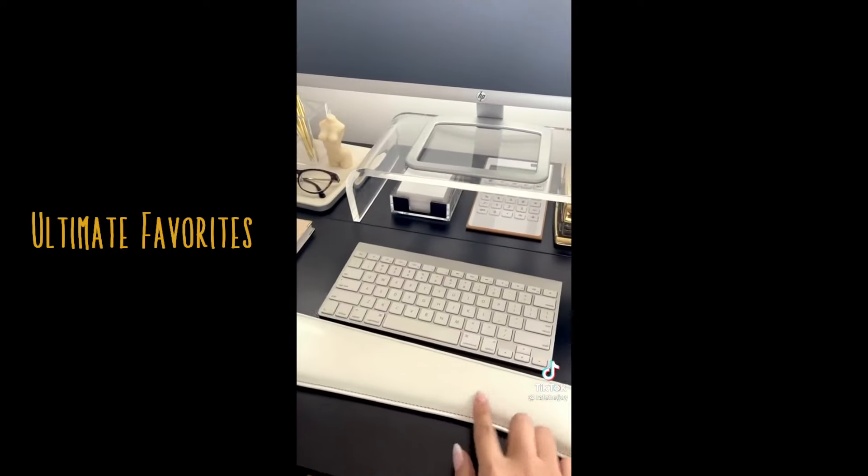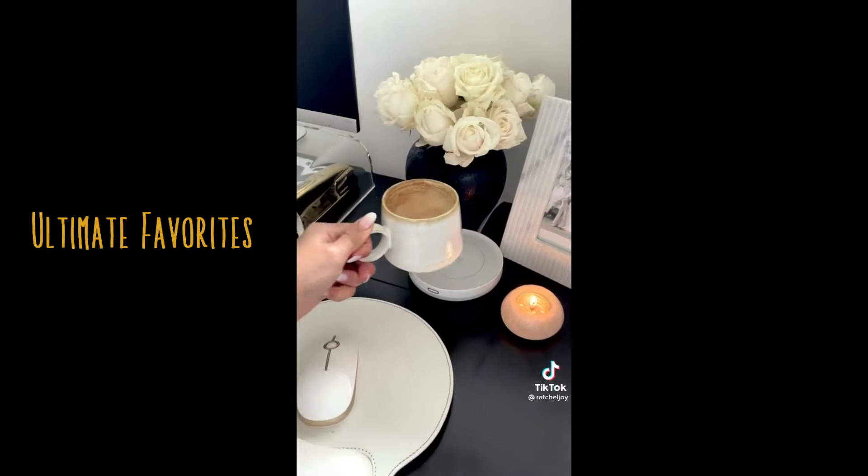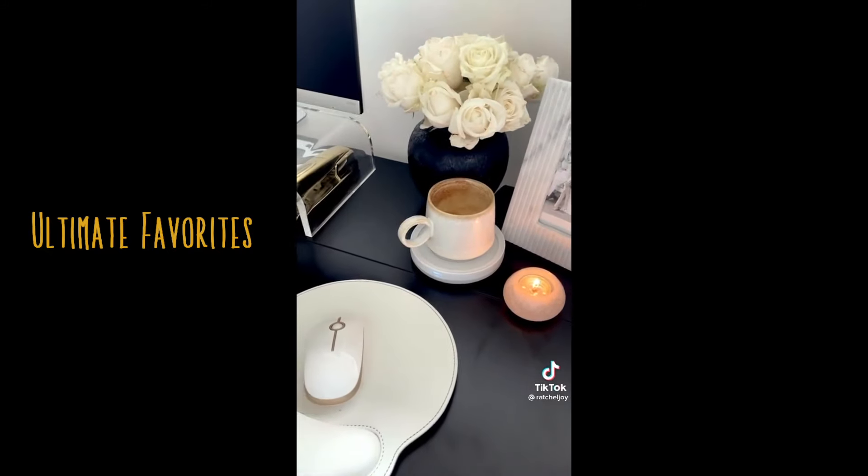This forearm rest comes in a set with this mouse pad. Love this mouse. And this cup warmer is so necessary for keeping your coffee warm.